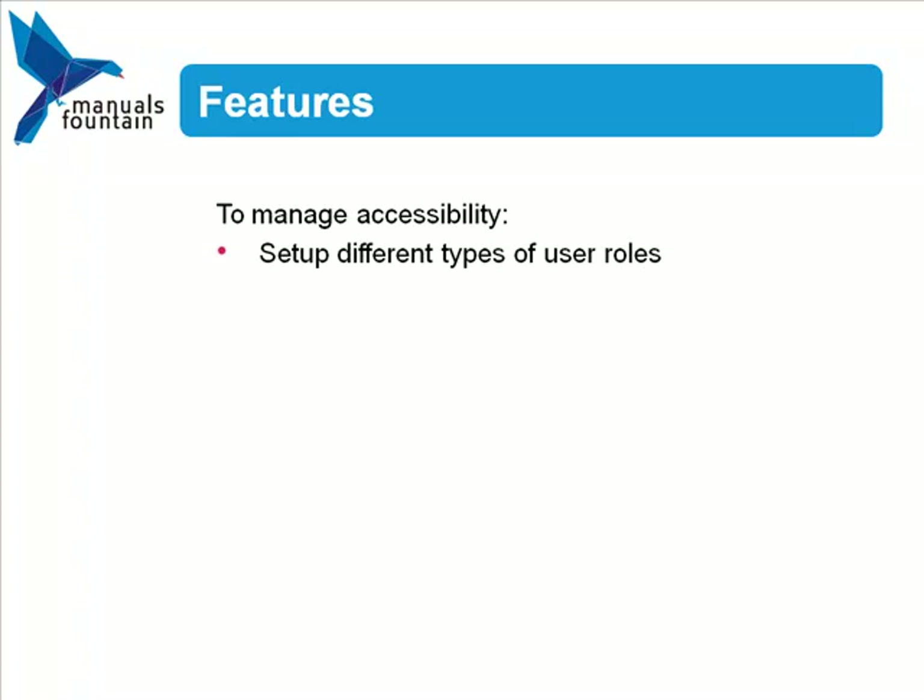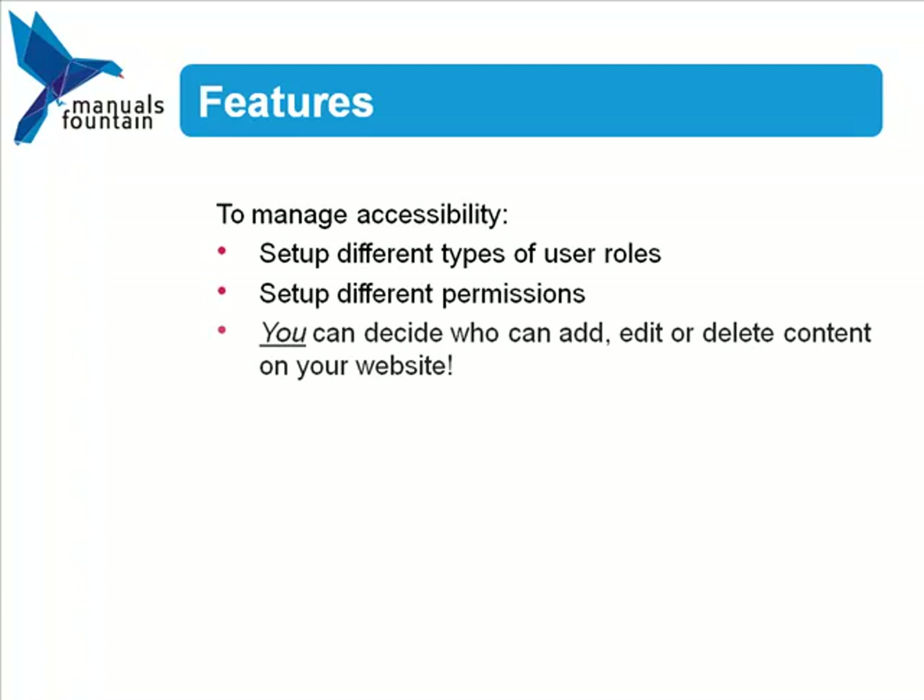To manage accessibility to your site, you can set up different types of user roles. A specific set of permissions is assigned to each access level, so you can decide who can add, edit, or delete content for your website.